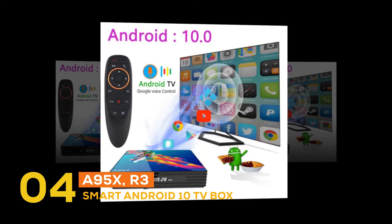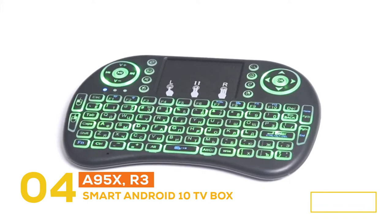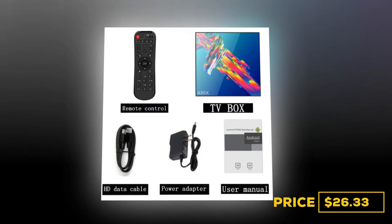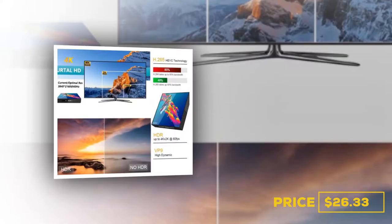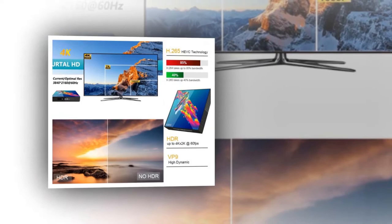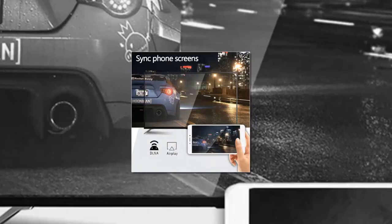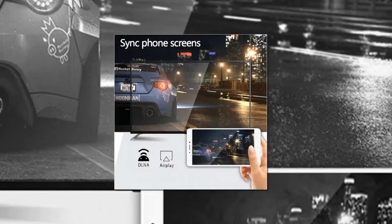In at number four, the gadget is the A95X R3 Smart Android TV Box. The price is $26.33. It's one of the best choices for those who don't want to change their old TV but still want to enjoy the features of the most advanced TVs. It has 4GB of RAM and 32GB of storage capacity, so you can watch your favorite content in 4K quality easily.